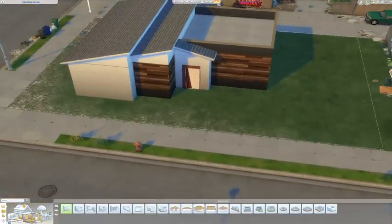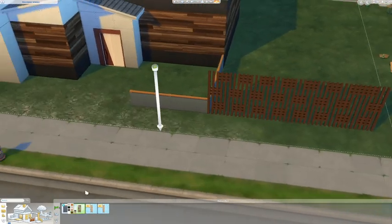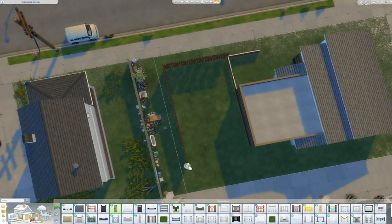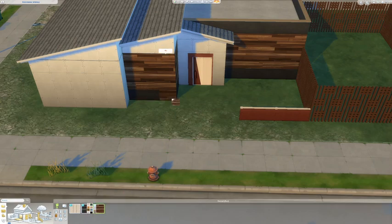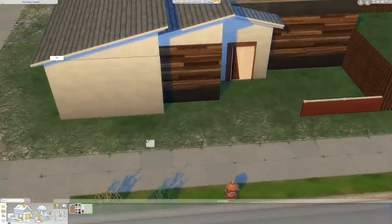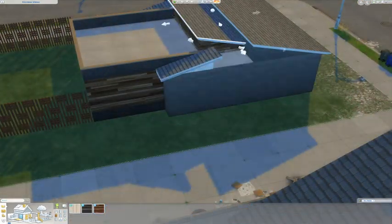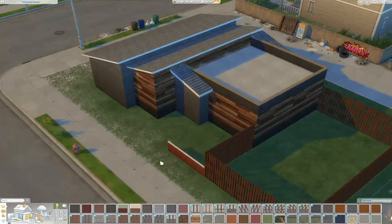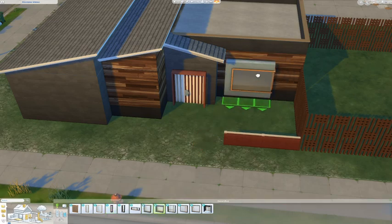So today we're gonna be building an eco living home. I gave in — I decided to purchase the eco living expansion pack and I was like, you know what, we're gonna try it out. I kept watching tons of videos of people building very cute eco homes and I really wanted to try the build items. I am so impressed by the build items, oh my god.